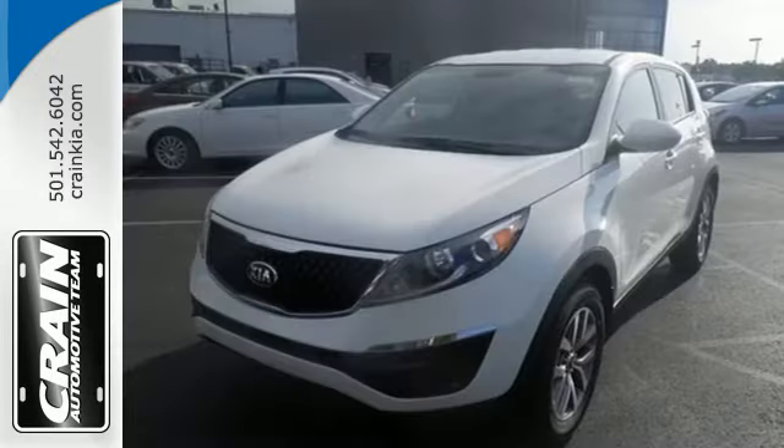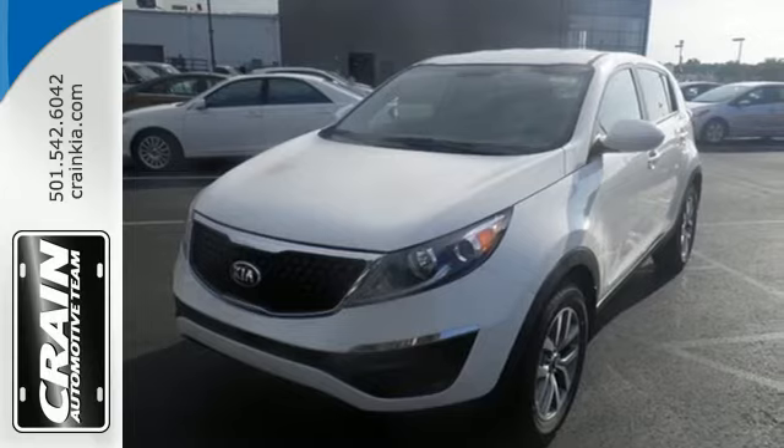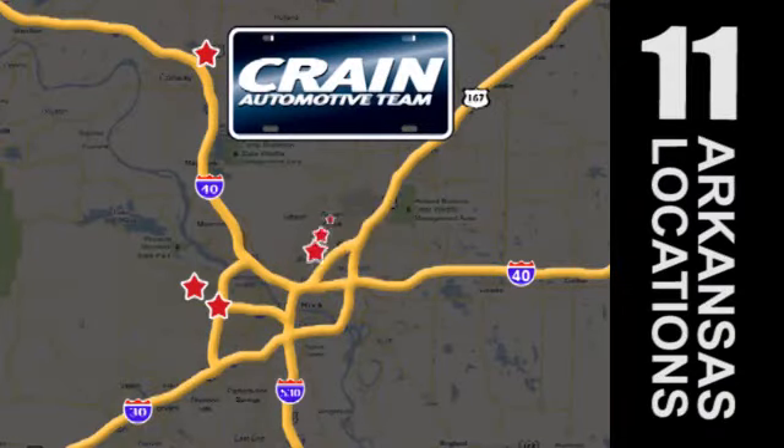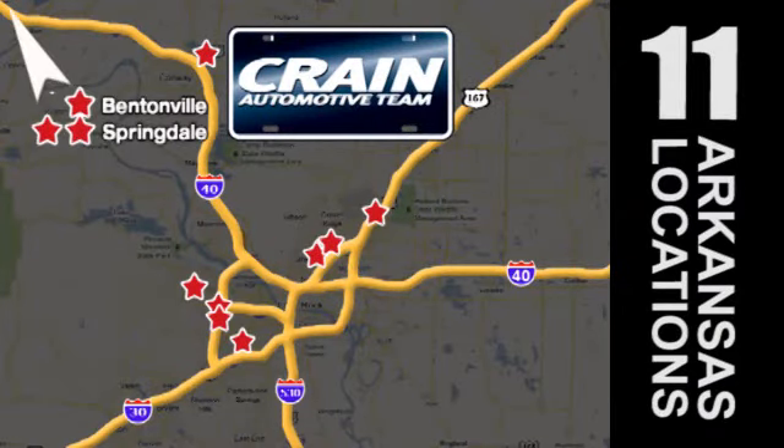Make the wise choice. Make this Sportage yours today. Visit us anytime at craneteam.com — go, go, go, the Crane Team's got them! Craneteam.com.